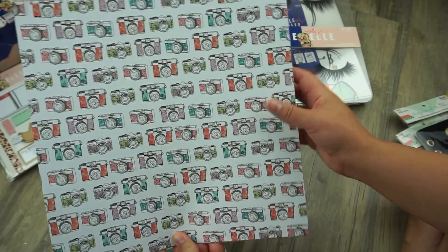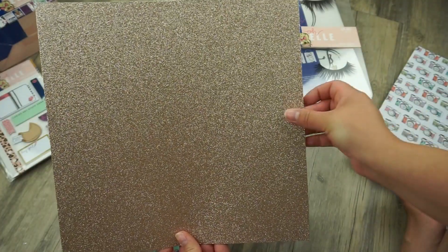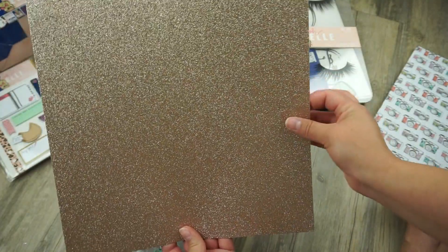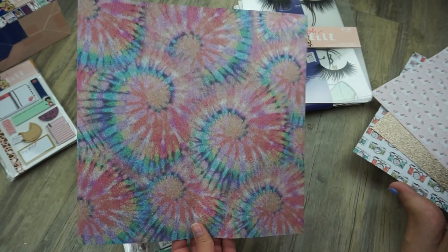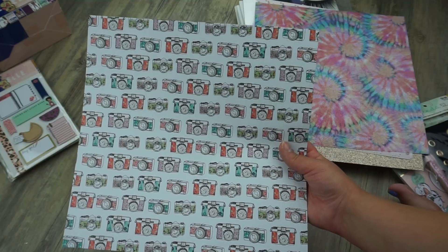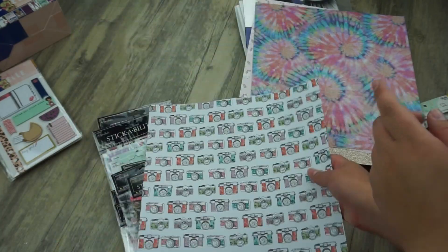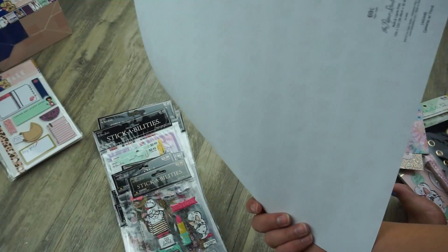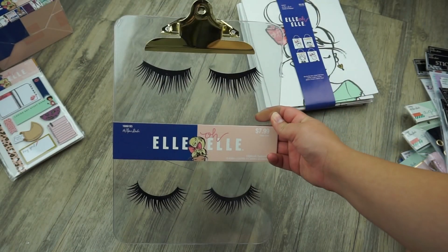I also picked up the bigger 12x12 size — I like this one with all the cameras. Then they had this rose gold one — you know I'm obsessed with rose gold — this cute little unicorn one, and a tie-dye looking one. The glitter 12x12 ones were $1.99 and the plain paper 12x12 ones were 69 cents.